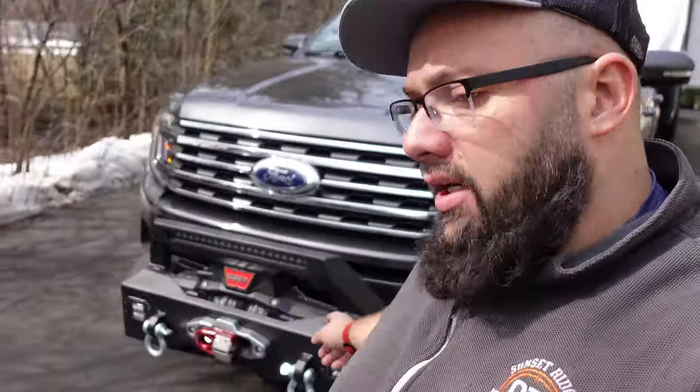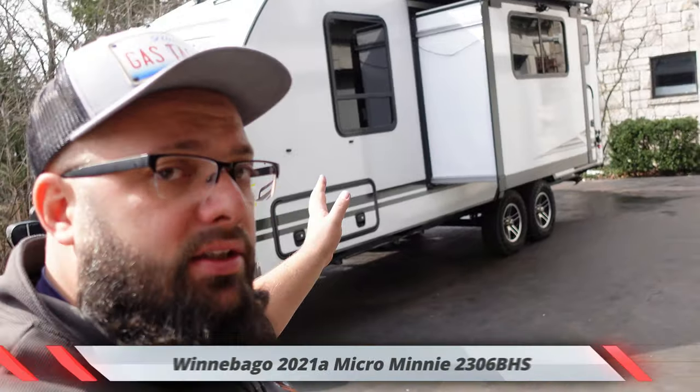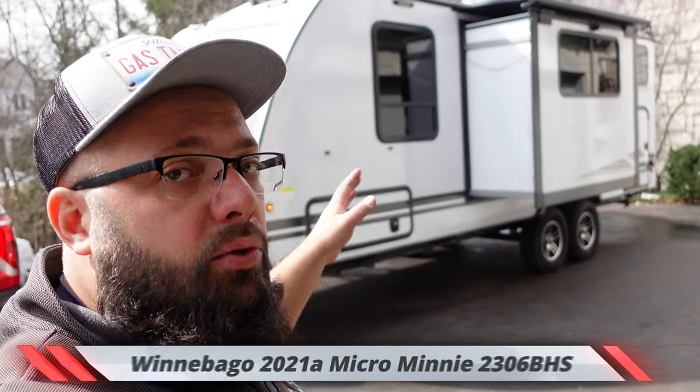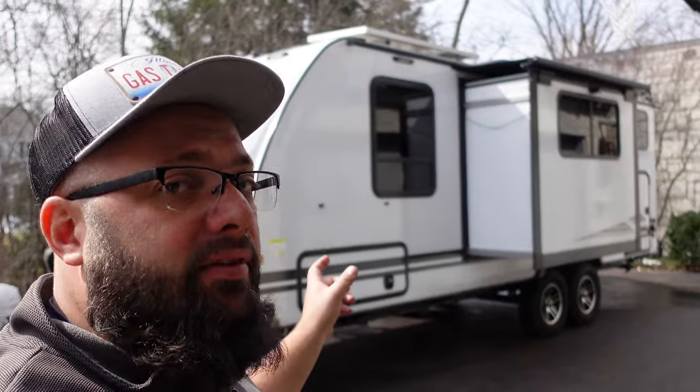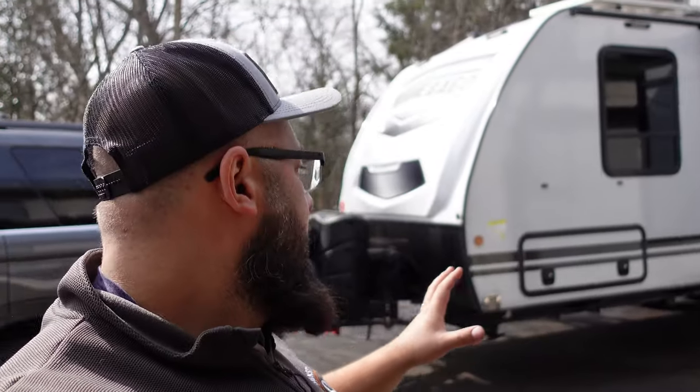Another addition I did to the Expedition is I installed a 12,000-pound winch on the front, because my ultimate goal is to head out west where we can go to Moab and go a bit off-roading. Let me jump over to the trailer. Right here is a 2021 Micro Mini 2306. It's a narrow trailer — seven feet wide — which makes it perfect for off-roading. It's not really built for off-roading, but I did make it more off-roading capable.